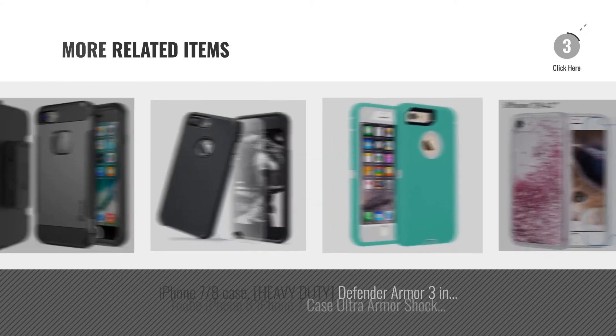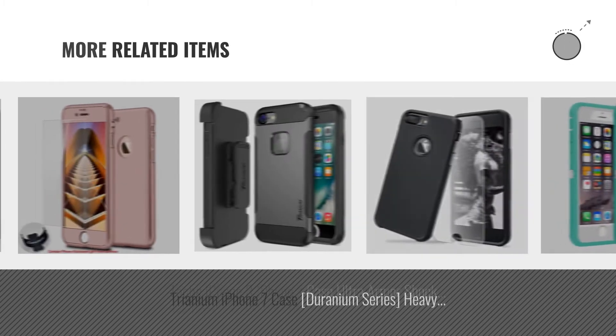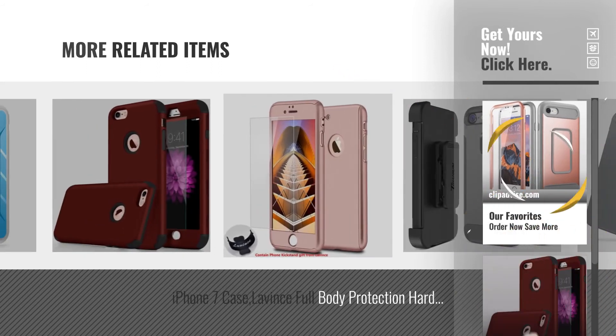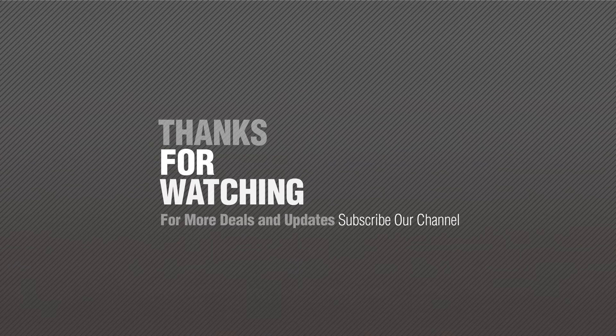For more great related products, full details and online deals, just click this circle. Thanks for watching this collection — if you like it, subscribe to our channel. Bye.